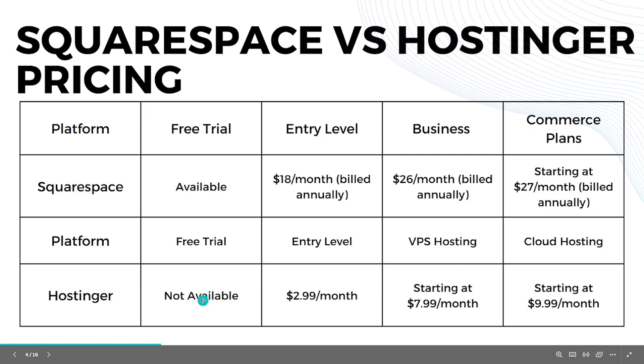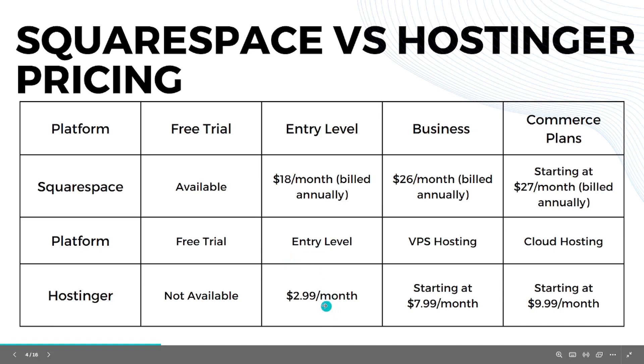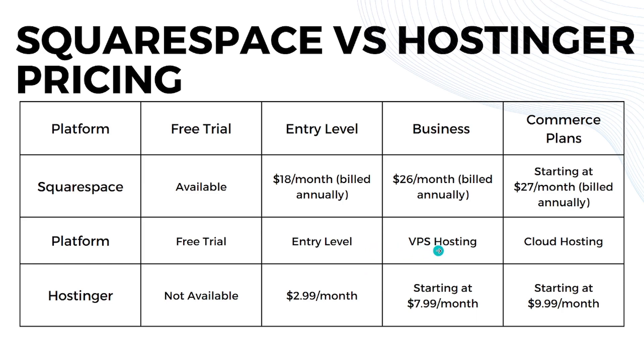For Hostinger, there is no free trial. The entry-level plan is approximately $3 per month. VPS hosting features can be added for around $7.99 per month, and cloud hosting is available for approximately $10 per month. Their pricing is significantly more affordable than Squarespace overall.